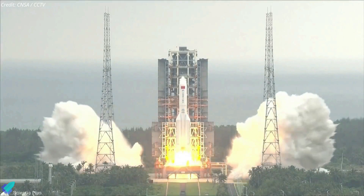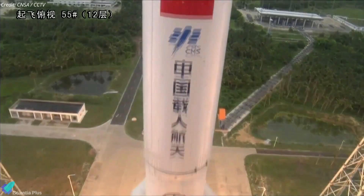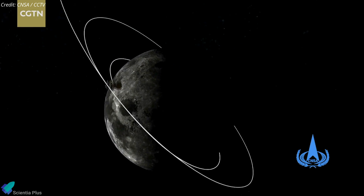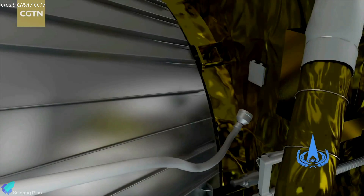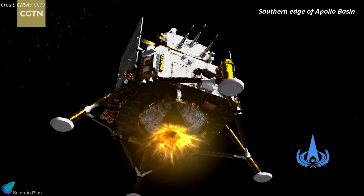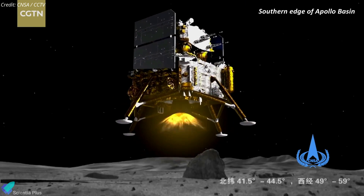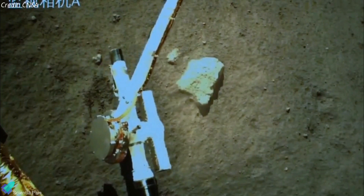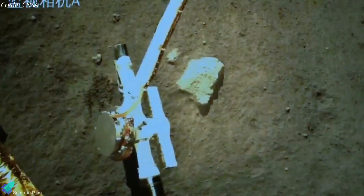Following liftoff on the Long March 5 rocket from the Wenchang Satellite Launch Center, the spacecraft will travel to the Moon and enter lunar orbit. Subsequently, the lander and ascent vehicle will detach and descend to the surface, aiming for a landing in the southern part of the Apollo crater on the lunar far side. Once on the lunar surface, the lander will utilize a drill and scoop to collect up to 2 kilograms of lunar material from the surface and up to 2 meters below.